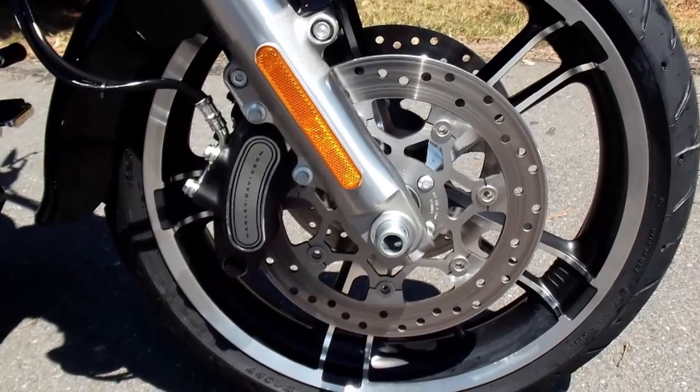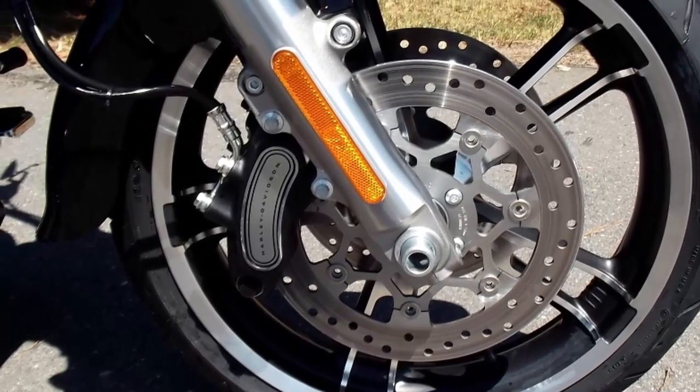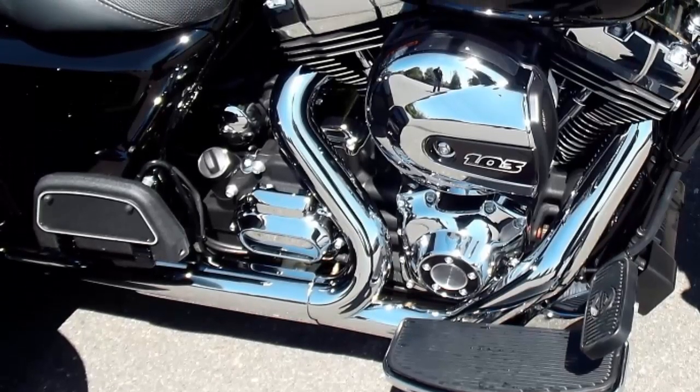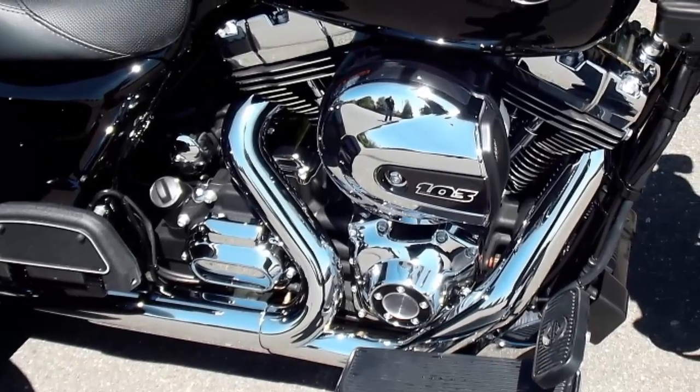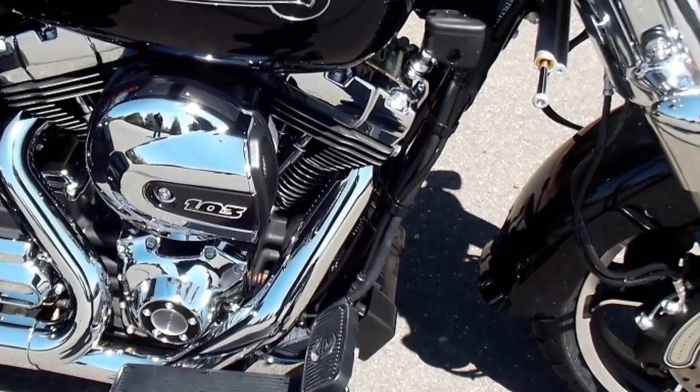This 2015 Harley Davidson Freewheeler comes standard with rear to front linked brakes. When the rear brake is applied, the system also applies the front brake for maximum stopping power. However, the front brake is independent so you can use it without applying any brake to the rear.